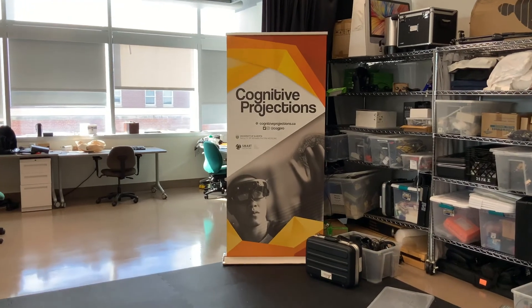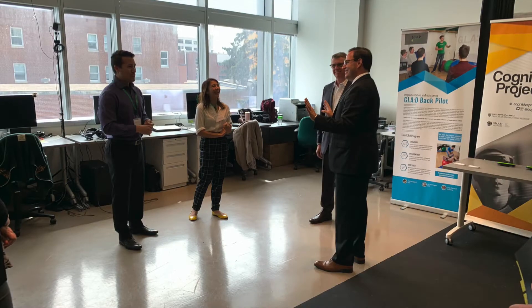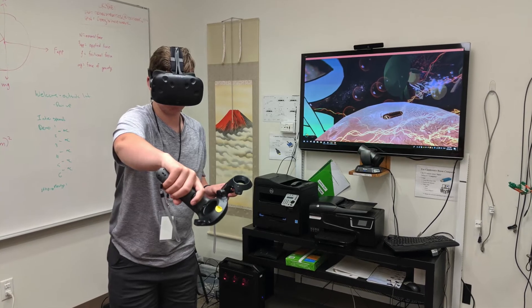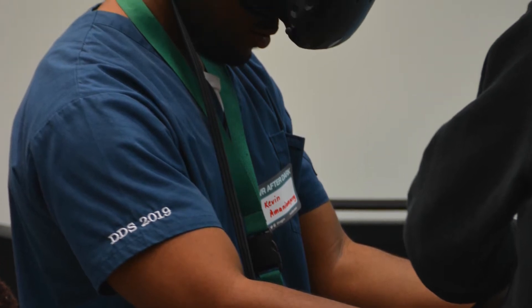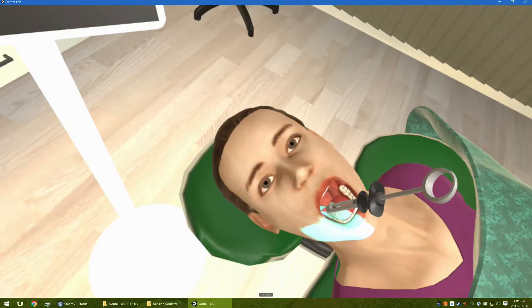In our lab we have a virtual reality research and development initiative called Cognitive Projections. We are always excited to talk about the work we're doing in this area. Our main focus is how we can improve learning through the use of virtual reality simulations. Using VR headsets we can create experiences that we have previously only imagined. There are a number of novel VR simulations from Cognitive Projections that students at the University of Alberta can currently access, including the dental anesthesia simulator, which lets dental students interact with a virtual patient and practice injecting anesthesia.